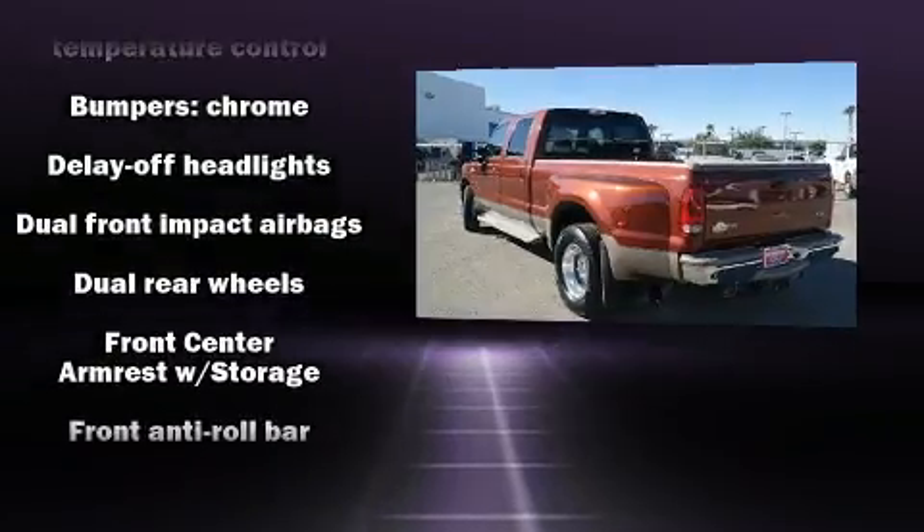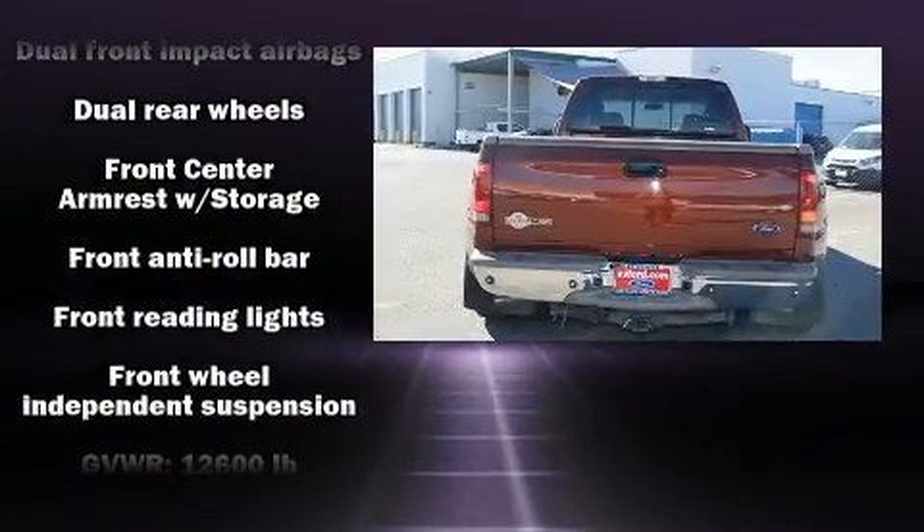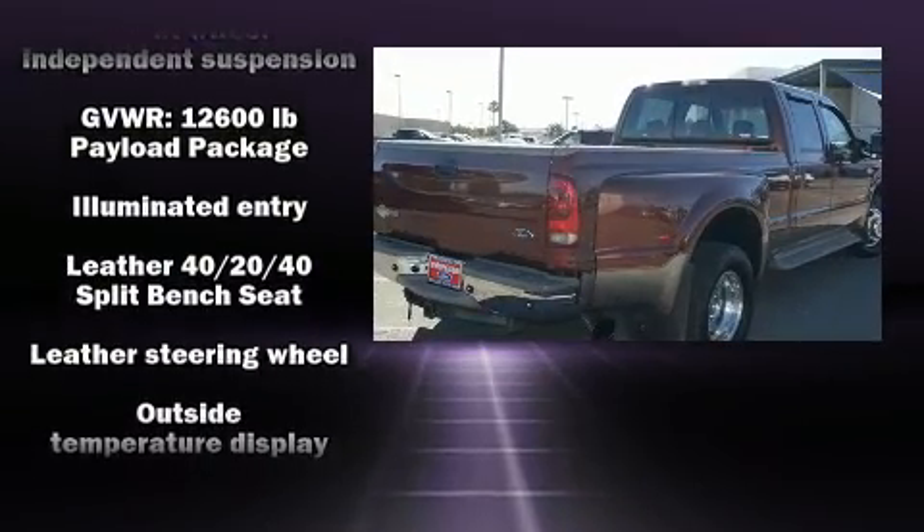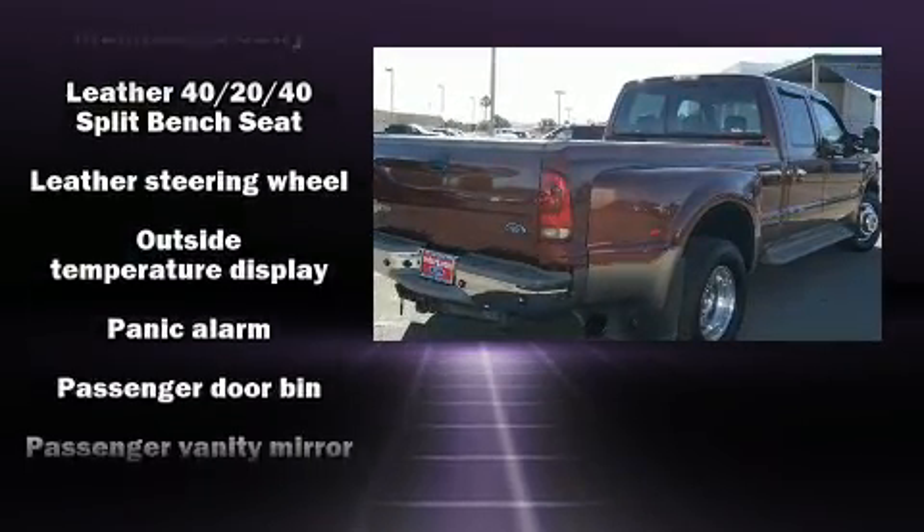The following features are included: front and rear reading lights, a tachometer, variably intermittent wipers, a rear step bumper, and more.